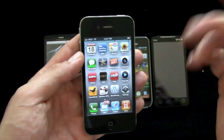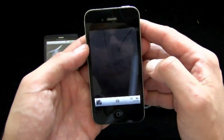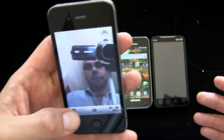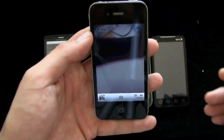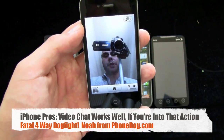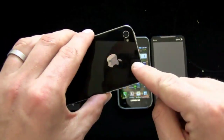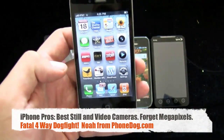It also has a front-facing camera which you may not care about, but it's there if you want it — for self-portraits or video calling. At this point the FaceTime system is only iPhone to iPhone, though supposedly that's going to open up. The quality is terrific and the 720p video capture is the best that I've seen so far.